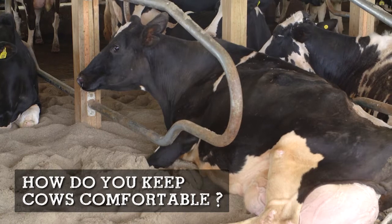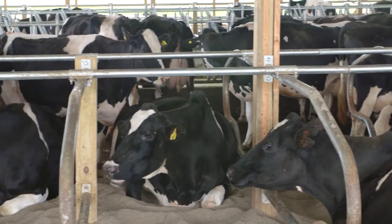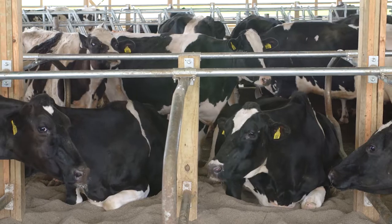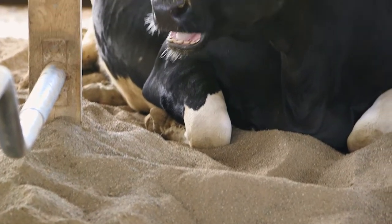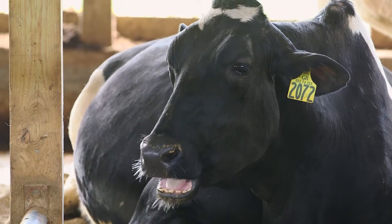A big thing we look for to see if cows are happy and healthy is whether they lay down and rest for an appropriate amount of time, milk a proper amount, and eat what's been fed to them. Each cow has their own place to lay — their own bed filled with sand, which research has shown is absolutely the most comfortable thing for a cow to lie on, more comfortable than grass and dirt out on pasture.